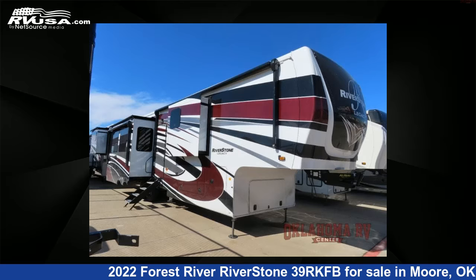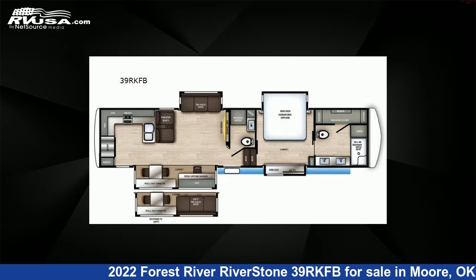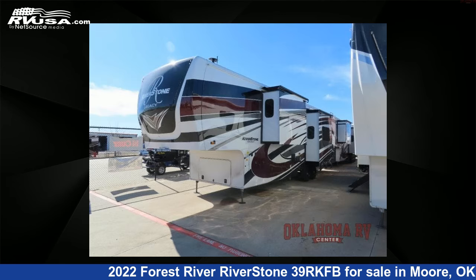This 2022 Forest River Riverstone 39RKFB is a fifth-wheel RV. It is located in Moore, Oklahoma, 73160 and is offered for sale by Oklahoma RV Center.